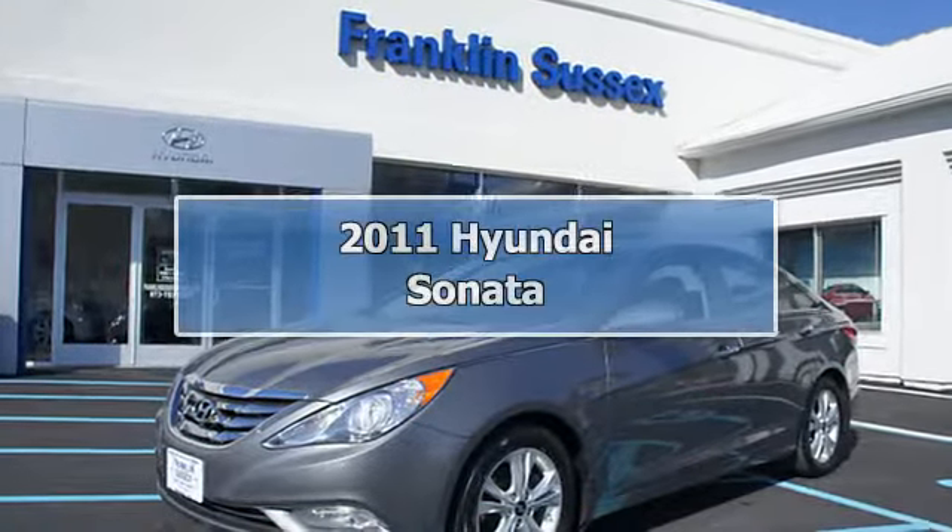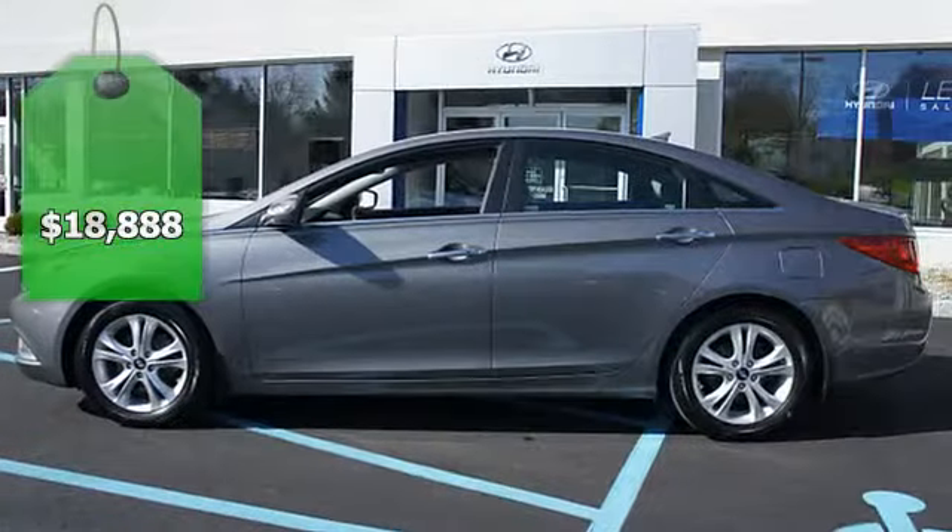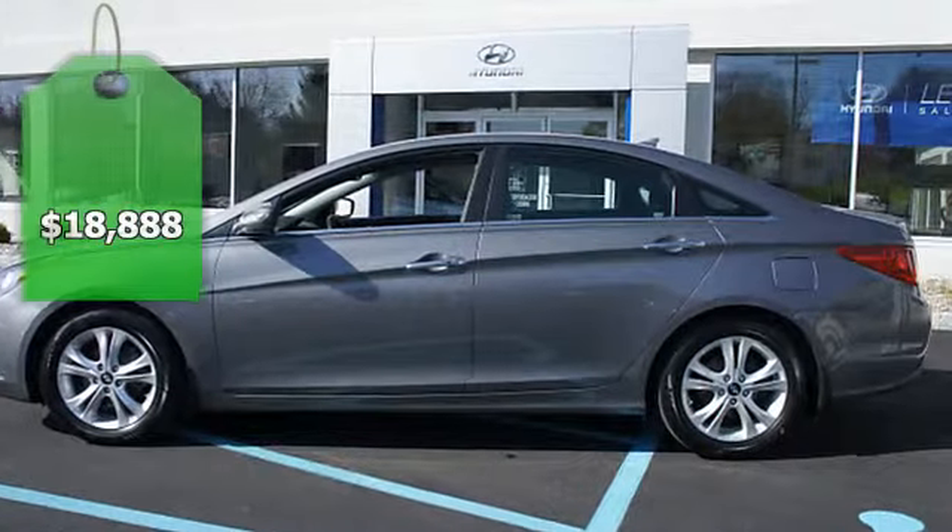New Arrival. Priced below market. This Sonata will sell fast — heated front seats, leather seats, sunroof,